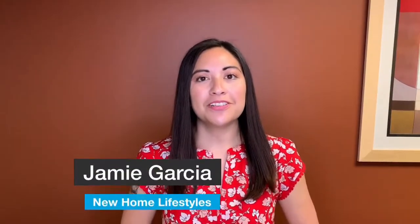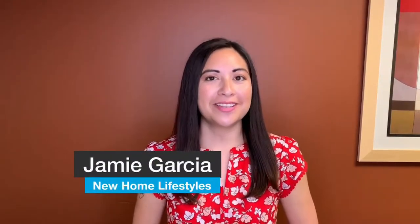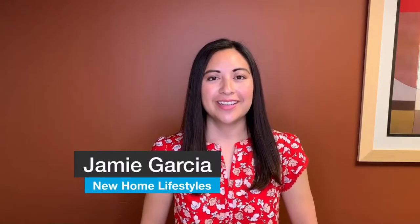Hi, I'm Jamie, and welcome to New Home Lifestyles, showcasing the best in new home design across the country. Today, we're with Woodside Homes in Syracuse, Utah. We'll be getting a tour of the Hampton Estate, one of the many floor plans available in the gorgeous Stillwater community. Let's get started.